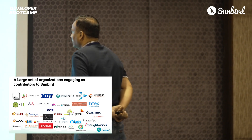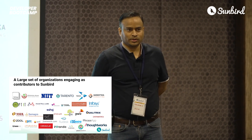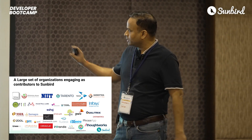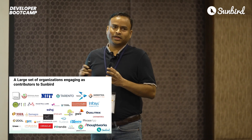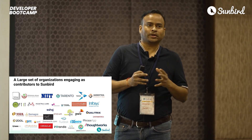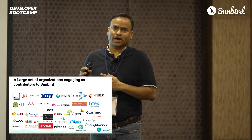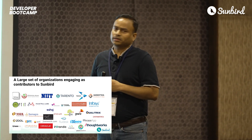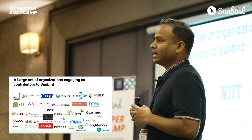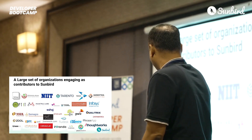We've got around 35-plus organizations who have contributed to Sunbird so far. What you see over here is a wide range of diverse organizations — large tech giants to small boutique players, NGOs of all sizes: small, medium, large. There is no other open source community that probably has such kind of diversity as you see on this screen.